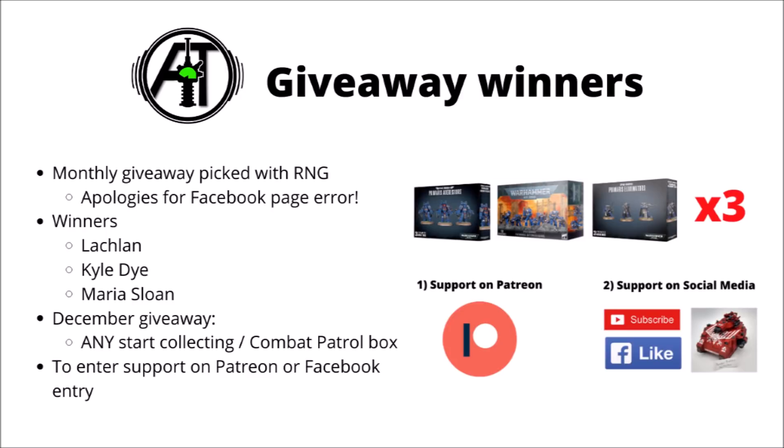So three winners will be announced sometime around this time next month. As always, either enter on the channel Patreon page — all Patreons get automatically entered — or support on social media by liking on Facebook, subscribing to the channel, and entering the draw on the Facebook post that'll appear on the first of the month. We'll make sure that it actually accepts pictures this time round.